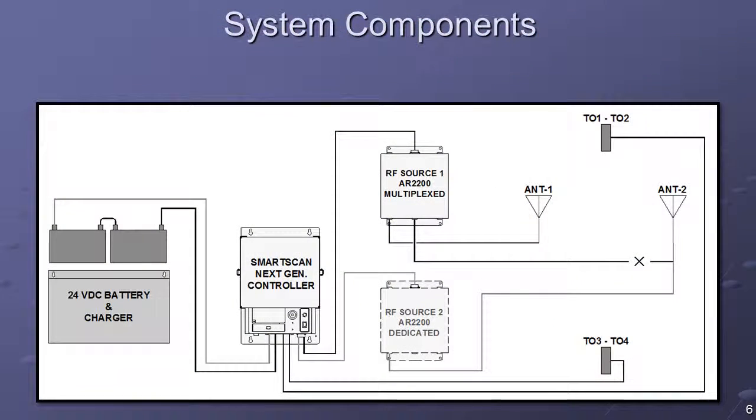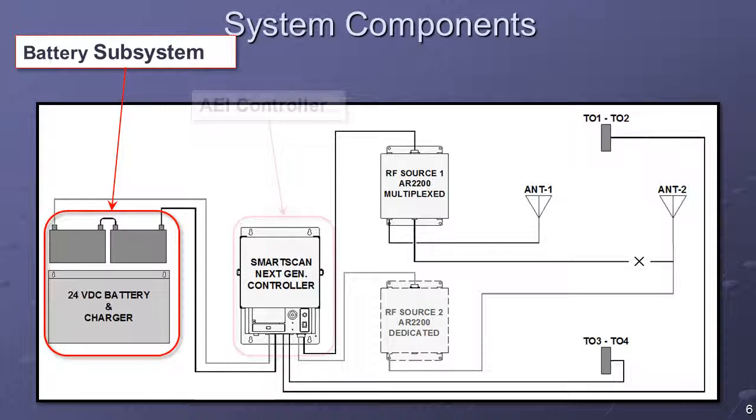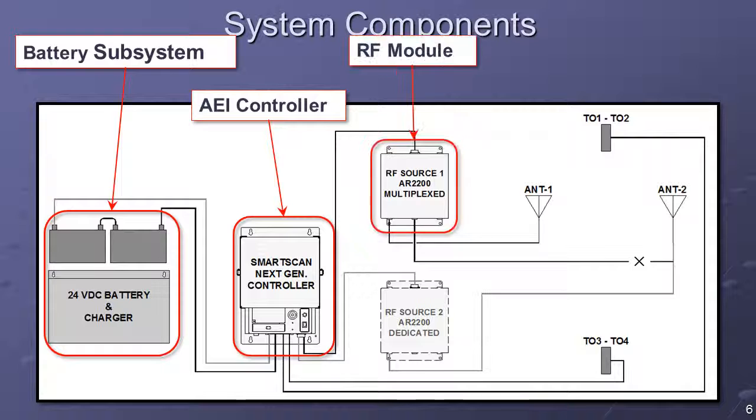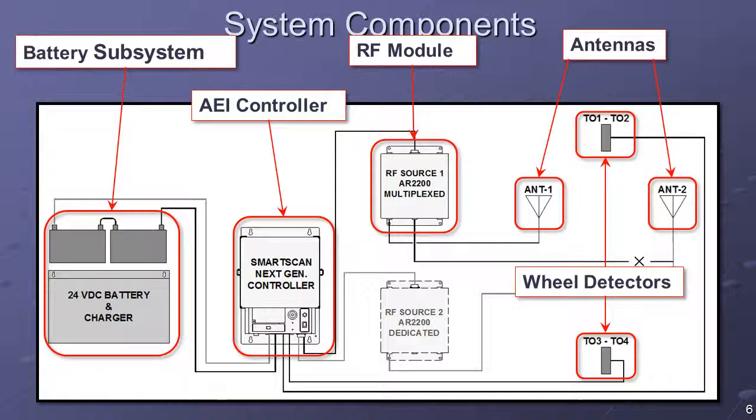A typical AEI Reader System consists of a battery subsystem, AEI controller, RF module, two antennas, wheel detectors, and a presence subsystem. The standard configuration uses one RF module with a multiplexed output. A second RF module can be added for dedicated reader applications.